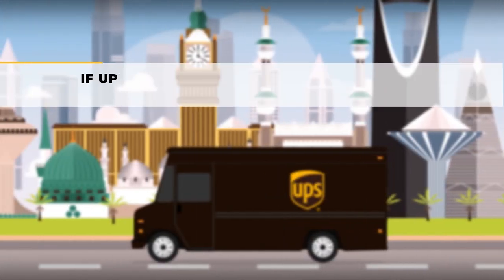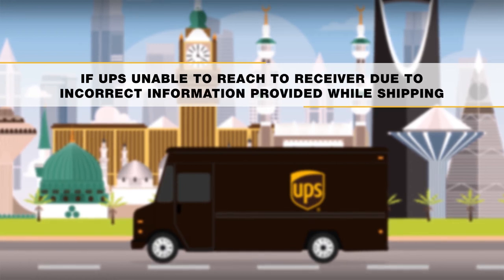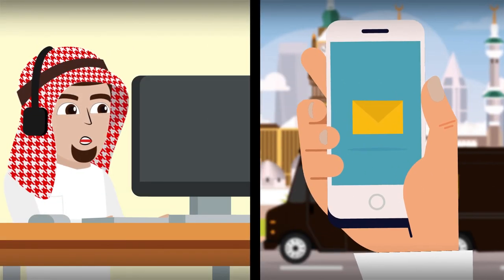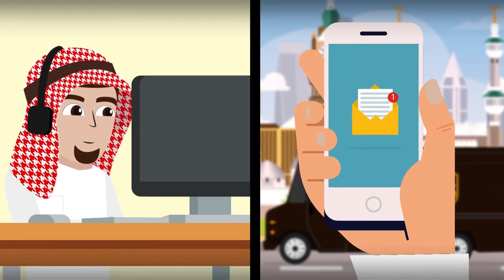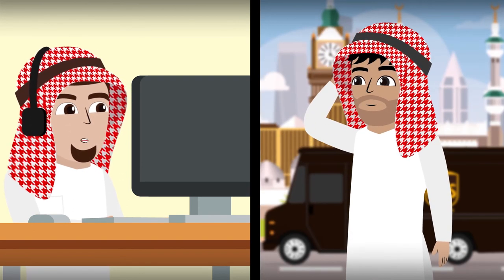If UPS is unable to reach the receiver due to incorrect information provided while shipping, we will try to reach the receiver by sending an SMS notification about the shipment and request them to share their location to arrange shipment delivery.